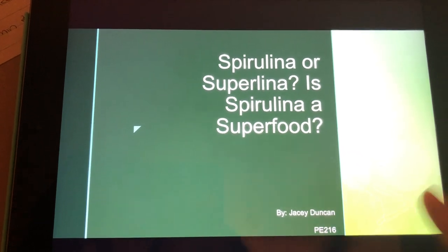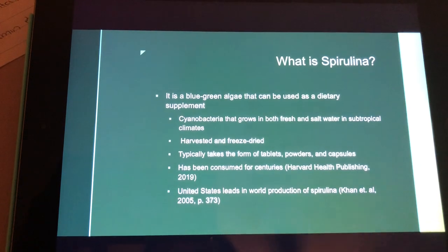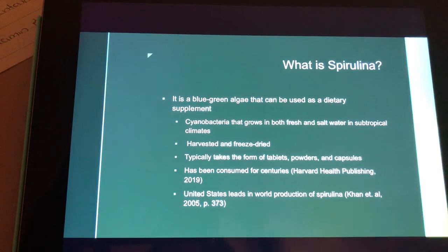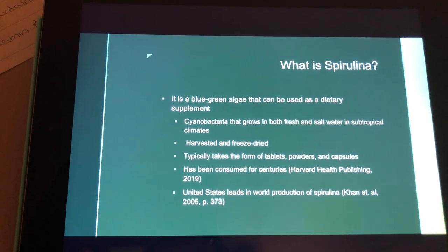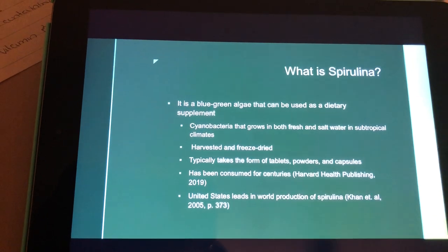My presentation is over spirulina. So first of all, what is spirulina? It's a blue-green algae that can be used as a dietary supplement, and it grows in both fresh and salt water sources, such as natural and man-made lakes and oceans in subtropical climates.